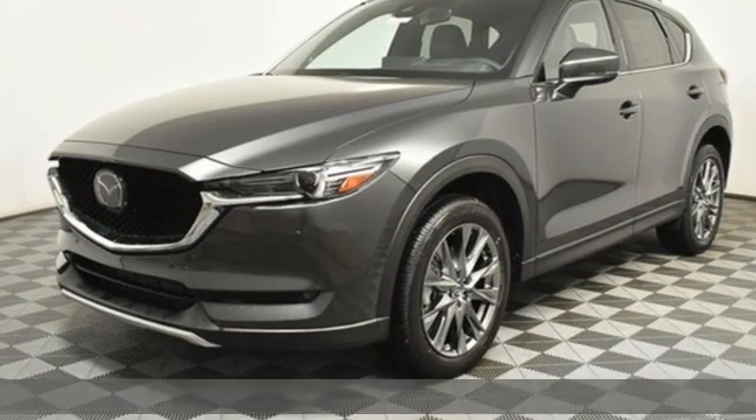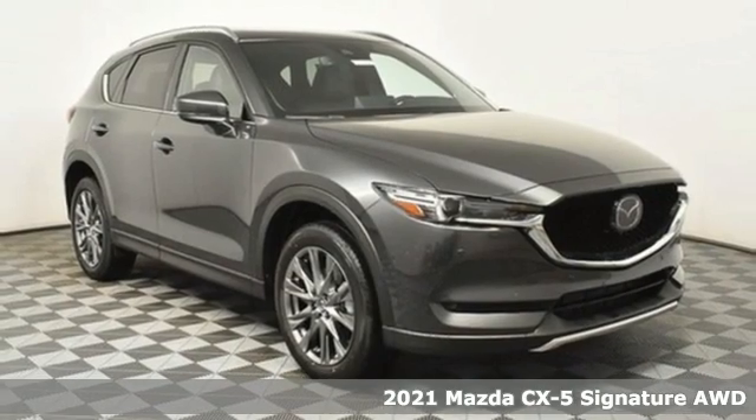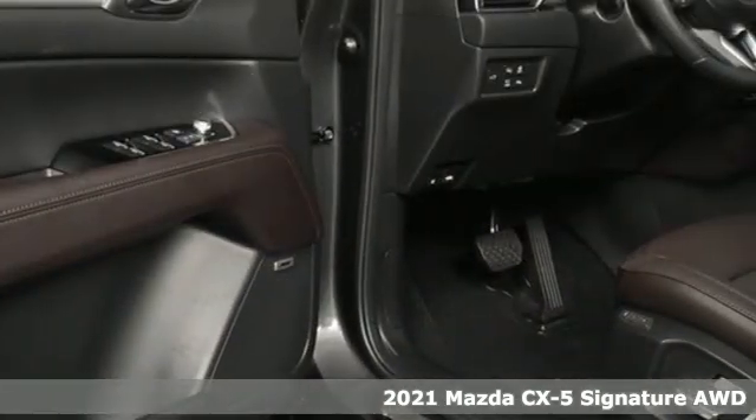It's a new 2021 Mazda CX-5. With Mazda, driving's what matters most. It's equipped for all your driving needs and wants.